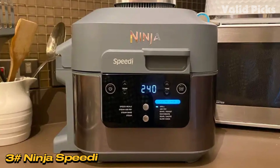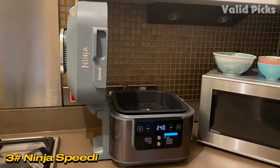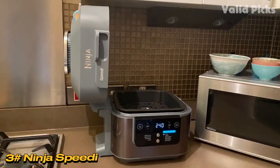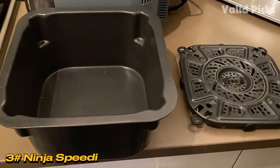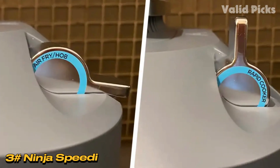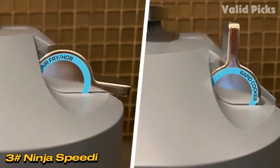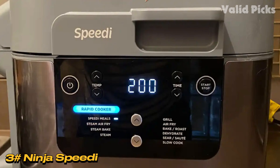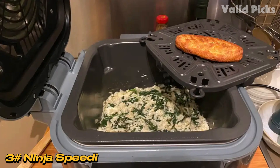Number 3: Ninja Speedy. The Ninja Speedy, a revolutionary multi-cooker from the trusted brand Ninja, is changing the game for countertop cooking. Unlike conventional air fryers, it can cook two different dishes simultaneously using different cooking methods in just 15 minutes. Boasting 10-in-1 functionality, it can steam, air fry, steam bake, grill, bake/roast, dehydrate, sear/sauté, slow cook, and make speedy meals.